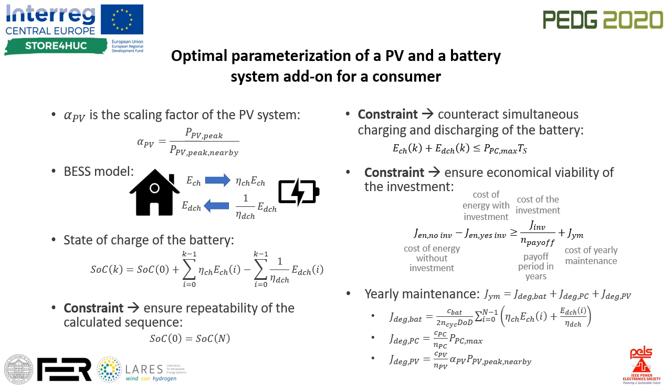Using this model, a constraint that ensures the repeatability of the sequence can be posed. Another constraint on the battery system counteracts simultaneous charging and discharging of the battery.